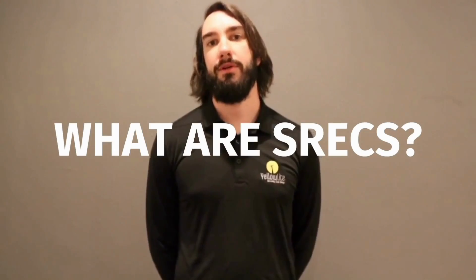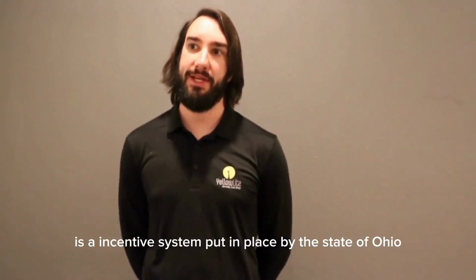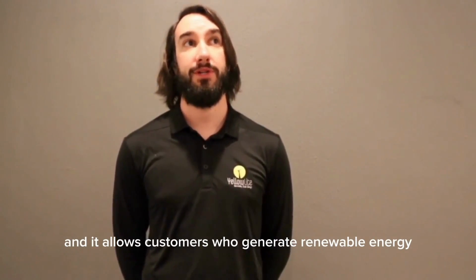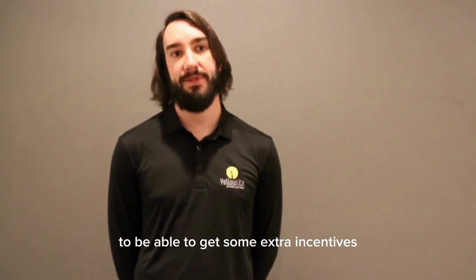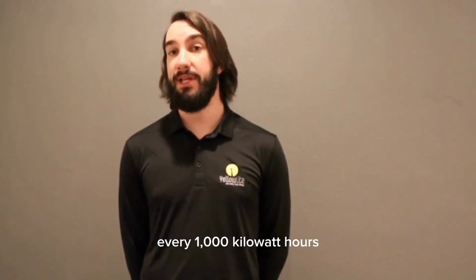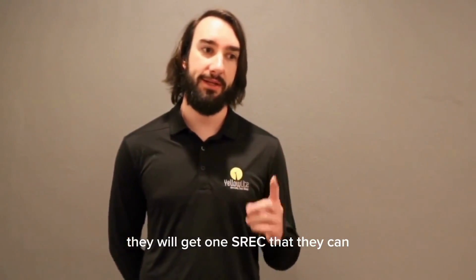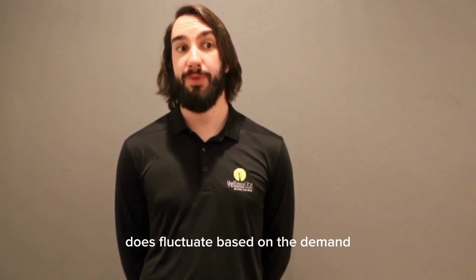What are SRECs? SRECs are a renewable energy credit — an incentive system put in place by the states of Ohio and Pennsylvania. It allows customers who generate renewable energy to get some extra incentives and cash for installing solar panel systems. Basically, every 1,000 kilowatt hours that a solar panel system generates, they will get one SREC that they can sell on the market for the market value, which does fluctuate based on demand.